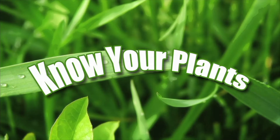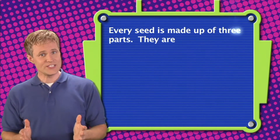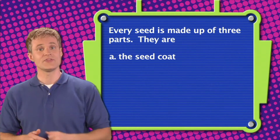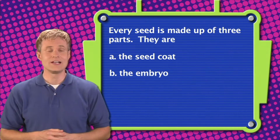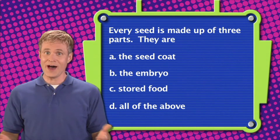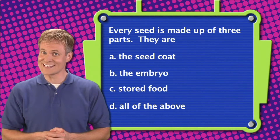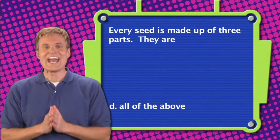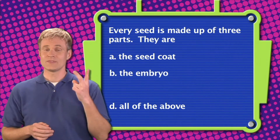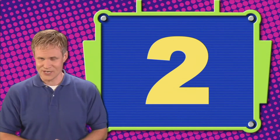Let's play another round of Know Your Plants! Question one: Every seed is made up of three parts. The correct answer is D — they are the seed coat, the embryo, and stored food.